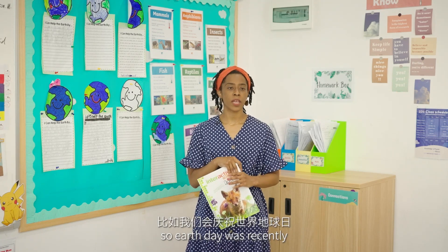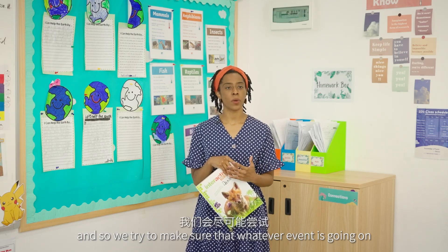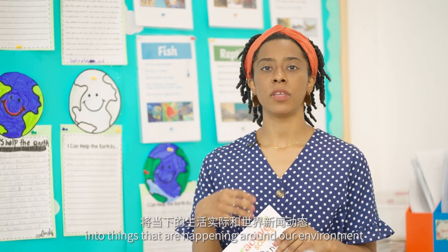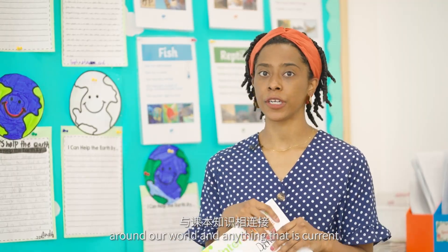We also focus on current events in science. Earth Day was recently, and we try to make sure that whatever event is going on we combine it with our science lesson to see if there are ways we can dig deeper into things that are happening around our environment and our world and anything that is current.